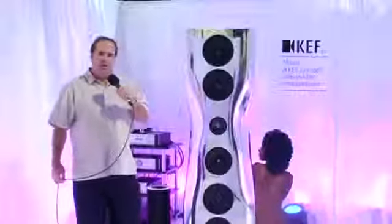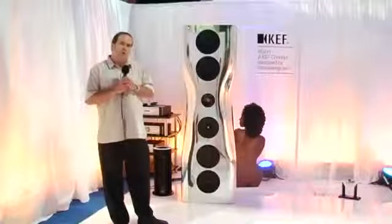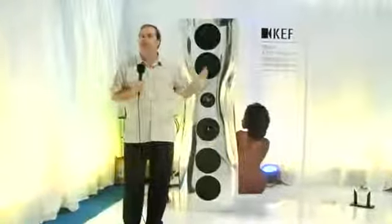KEF is one of the very few speaker companies in the world that actually holds a separate research facility as well as a whole engineering facility. And a number of years ago, one of our chief engineers asked to do some research on just how good a loudspeaker could possibly be, heedless of cost or any compromises of material or anything that would compromise the traditional design.